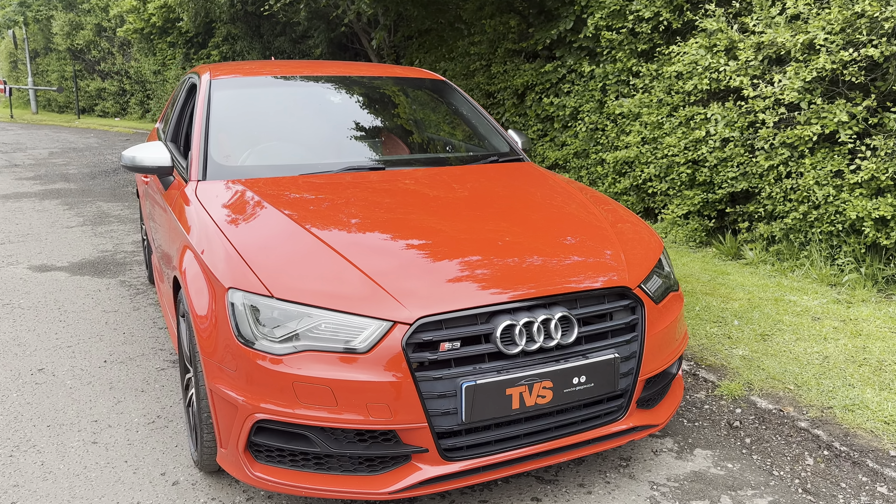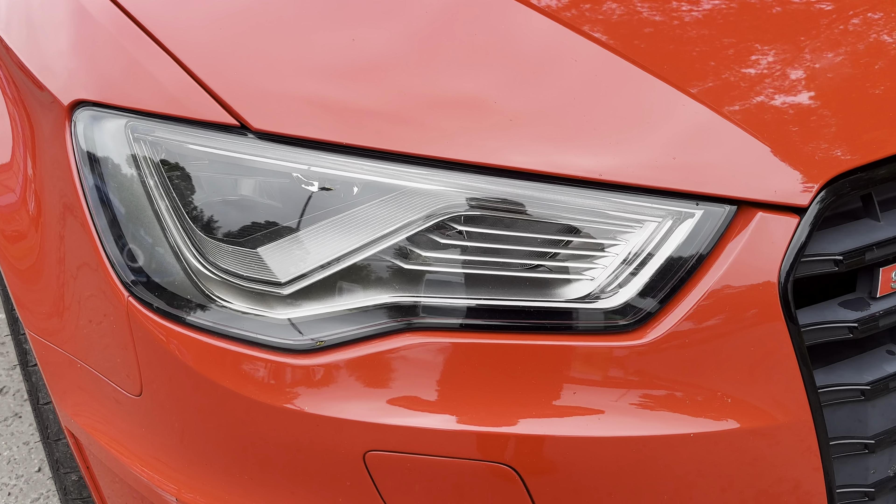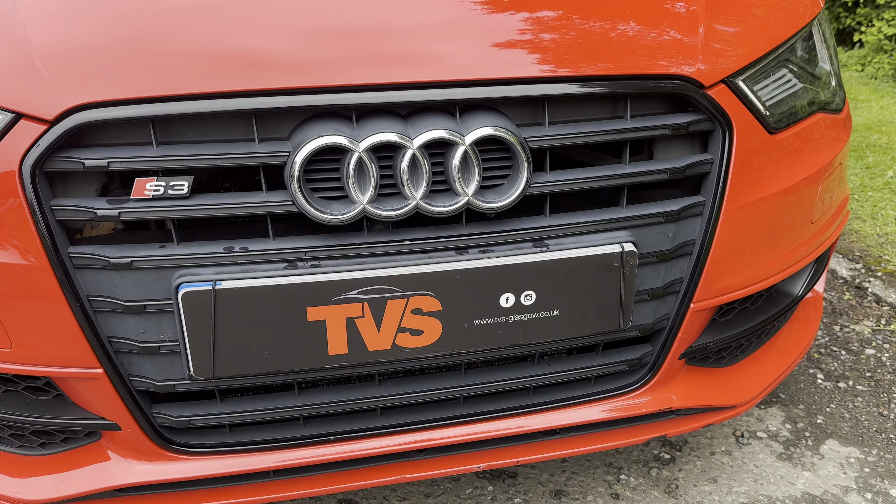We've also got the red brake calipers, which was an option, the black styling package, and the adaptive headlights as we can just see here. The black styling package works super well with the Missano red paintwork. We've got the rear sun protection glazing as well, and the wheels look absolutely stunning with the red calipers behind them and the black matching the black styling pack.